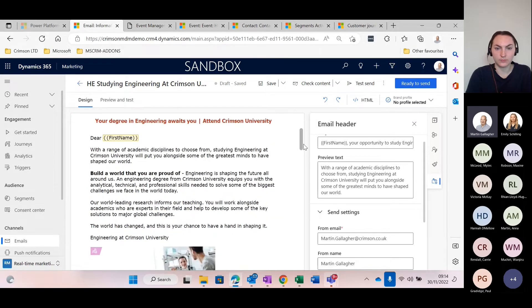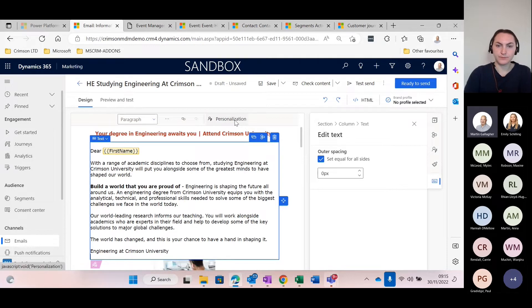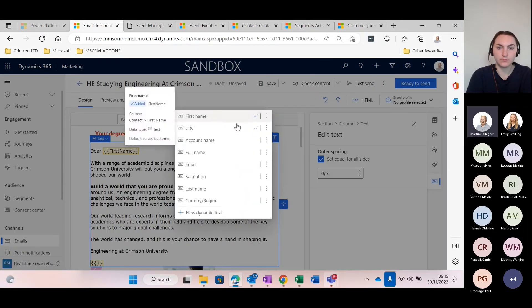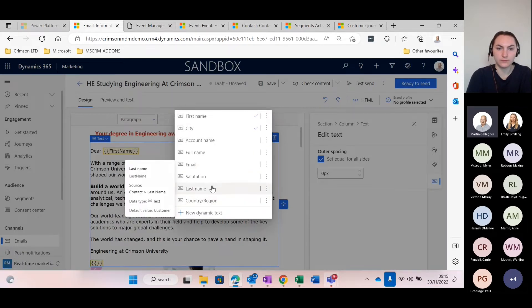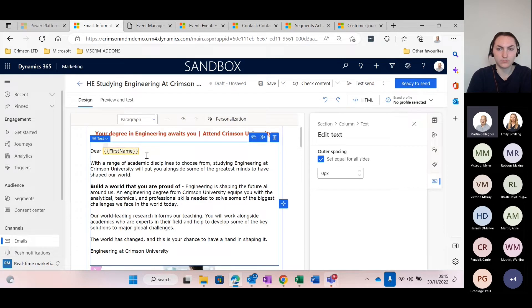Carrying on with personalisation down the email — you can see I've got some personalisation on the deal line here as well. I've got the personalisation button up here, so you place the cursor where you want it, hit personalisation, and it pops up with a list of fields you can choose from. You can see it's showing me which fields I've already used in this email — I've already used the first name and the city. The interface is slightly different between the subject line and the body of the email, but that's just the way Microsoft have designed it.